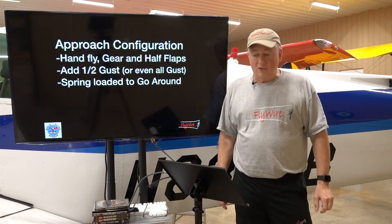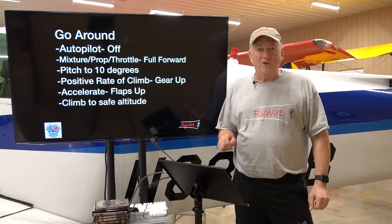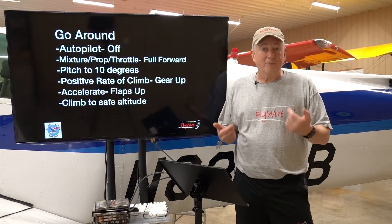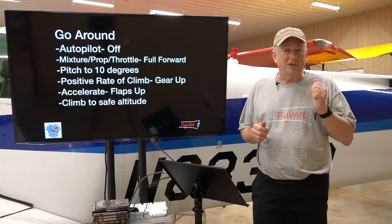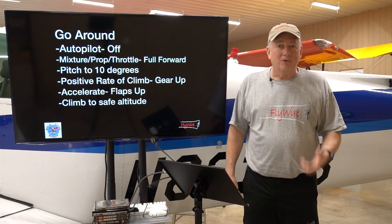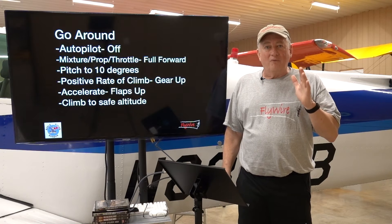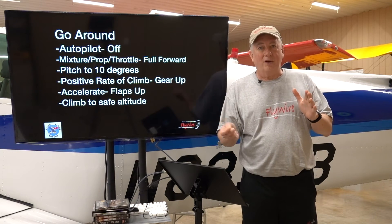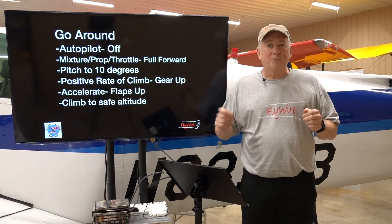If all that doesn't work, the first thing I'm going to do in a go-around is disconnect the autopilot. Honestly, I'm probably already hand-flying it. But anytime I have an emergency or something's happening, I'm going to disconnect that autopilot. Then I'm going to go full power — and every time I do that, I'm not going to go straight to the throttle. I'm going to put the mixture in, the RPM in, and then the throttle: mixture, prop, throttle.